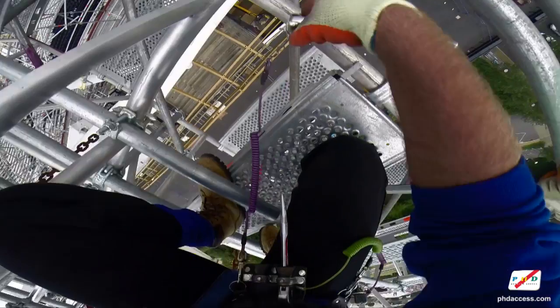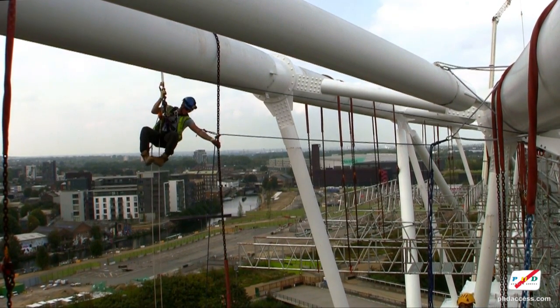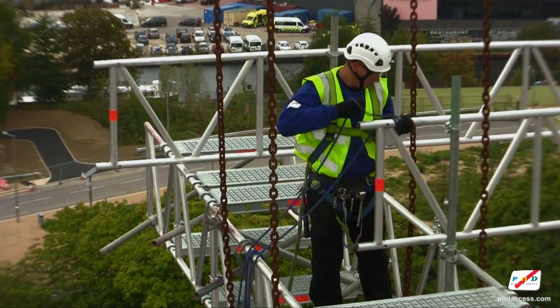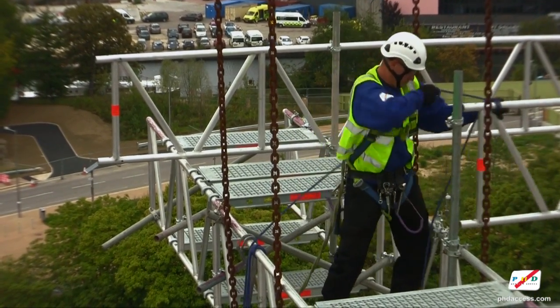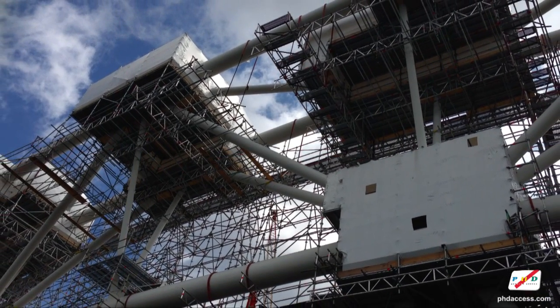We are fully comprehensive access experts that specialise in mechanical access and scaffolding using system quickstage, system layer, and traditional tube and fitting. Our expertise allows us to reach the places spiders would not dare attempt.